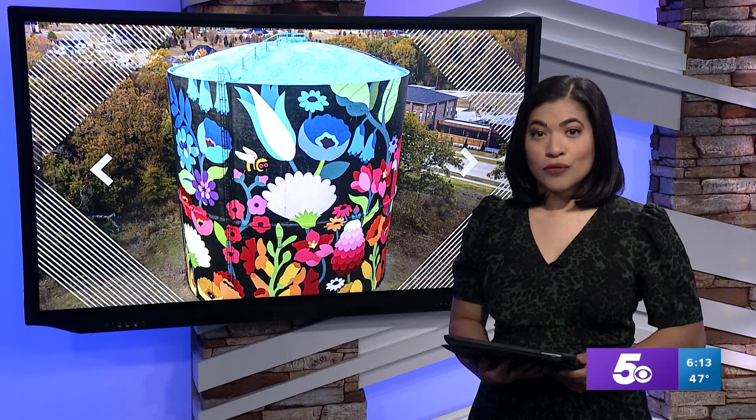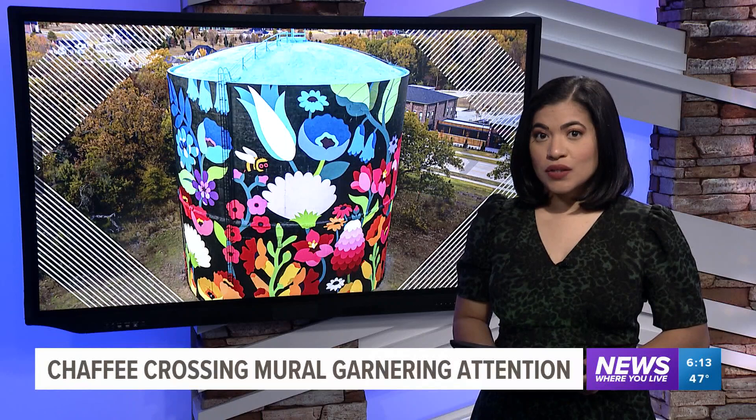A water tower transformed into a work of art is gaining a lot of attention in Fort Smith. 5 News reporter Catherine Gilker takes a look and spoke to the artist who painted that mural.